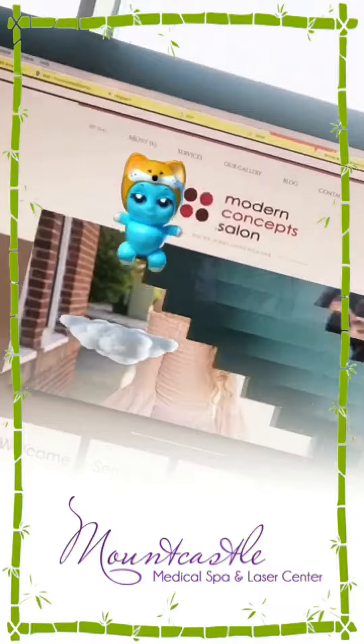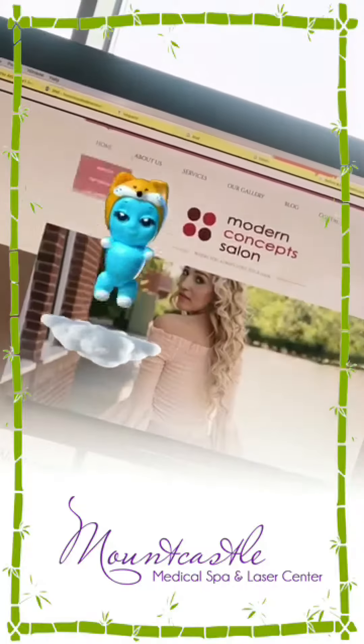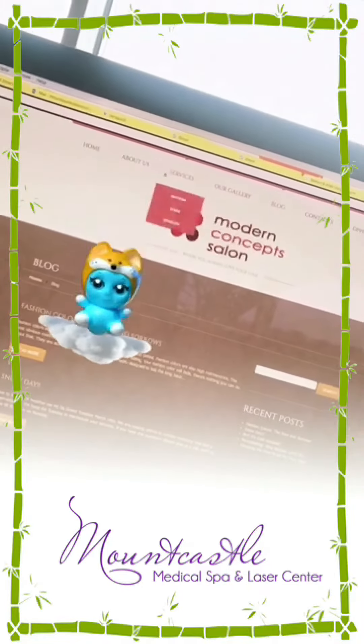So guys, check them out. They have a beautiful website that matches their beautiful salon. They're located in Ashburn, Virginia, and they have lots of different level stylists that offer all different types of services. Give them a look and stay tuned for more information. We'll see you next time. Bye-bye!